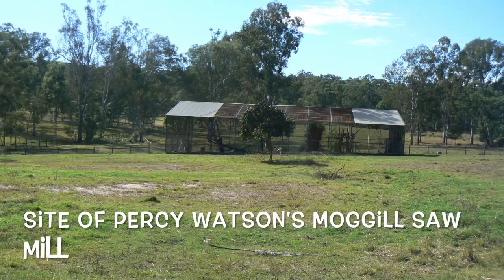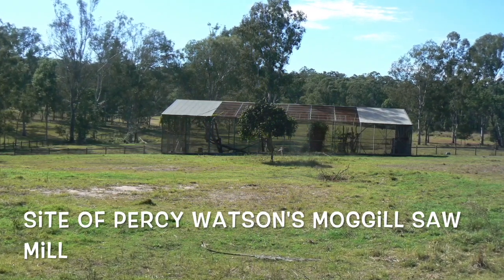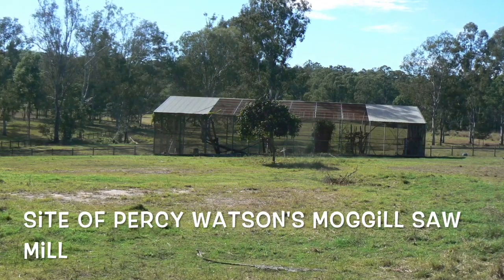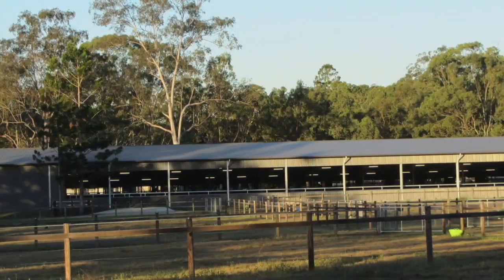Further along on your left is a large birdcage. This indicates the location of Percy Watson's Moggill sawmill. His son Jack relocated the mill to the current site of the SES headquarters and finally to Lake Manchester Road at Mount Crosby.